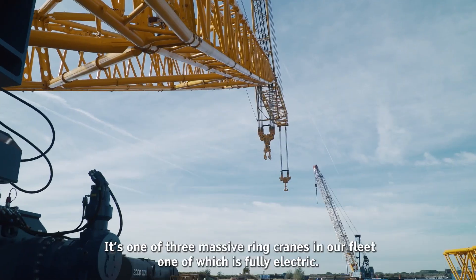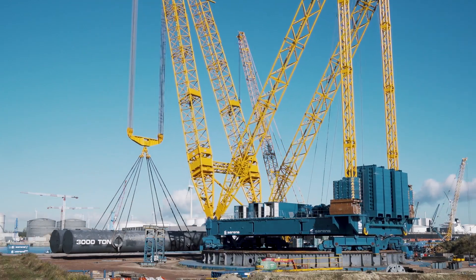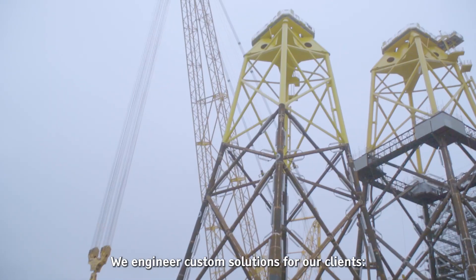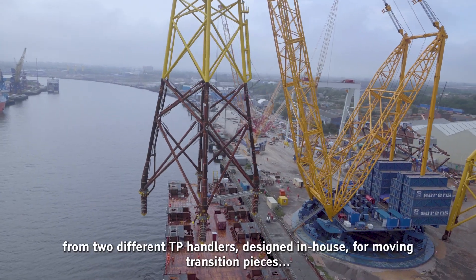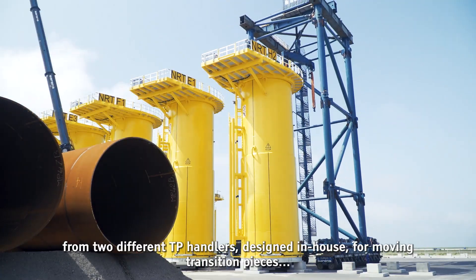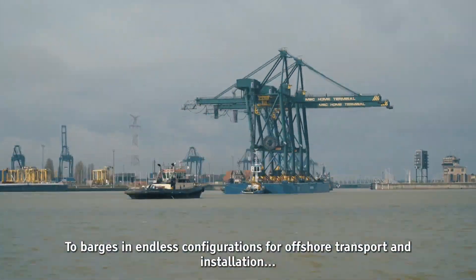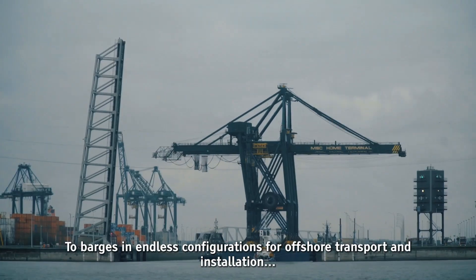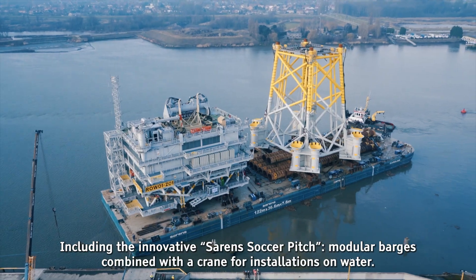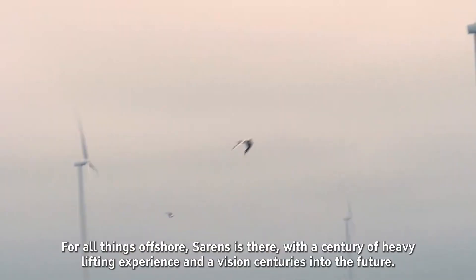It's one of three massive ring cranes in our fleet, one of which is fully electric. We engineer custom solutions for our clients, from two different TP handlers designed in-house for moving transition pieces, to barges in endless configurations for offshore transport and installation, including the innovative Sarens Soccer Pitch — modular barges combined with a crane for installations on water.